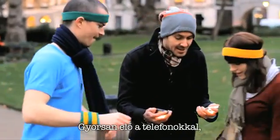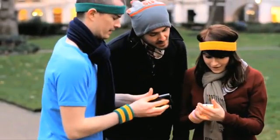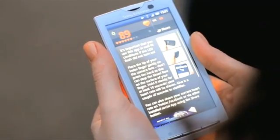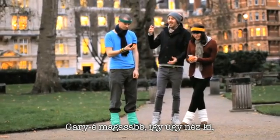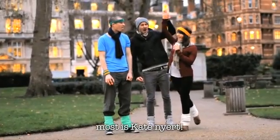Okay, guys, stop. Quickly, take the phones. Let's measure your heart rate. That means that Gary's got the highest heart rate, which means Kate is the winner. Woo-hoo!